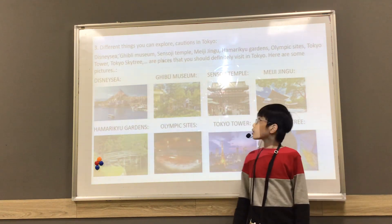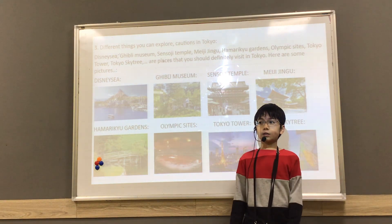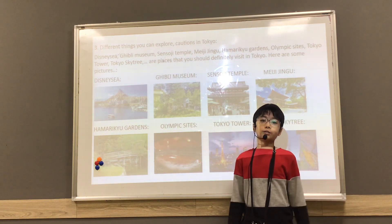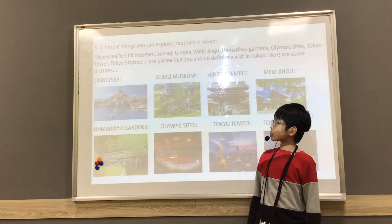Different places you can visit and cautions in Tokyo. DisneySea, Garden Museum, Sensoji Tower, Meiji Jingu, Hanariki Gardens, Olympic sites, Tokyo Tower, and Shibuya — these are places that you should definitely visit in Tokyo.